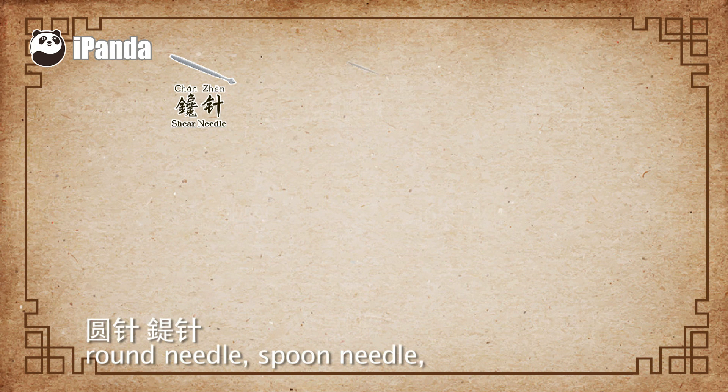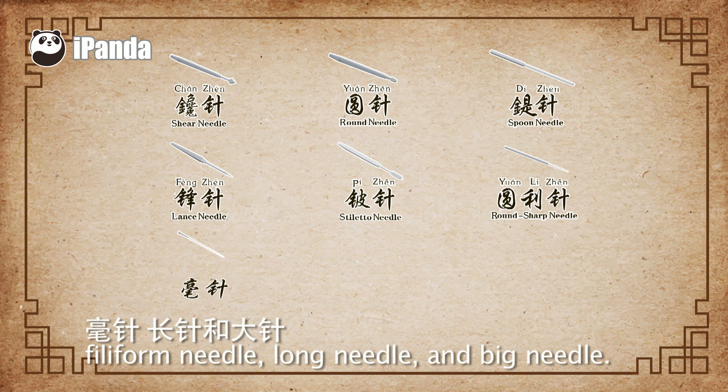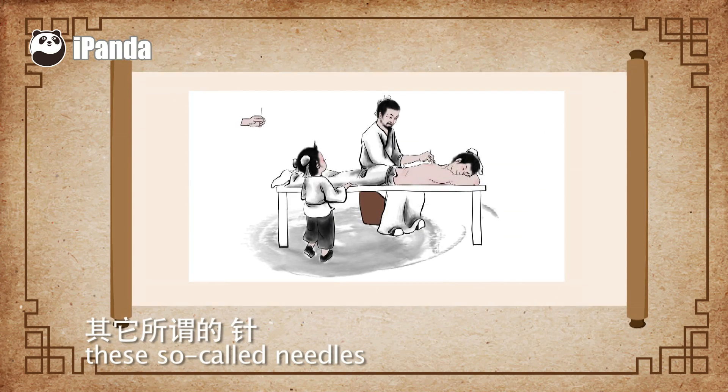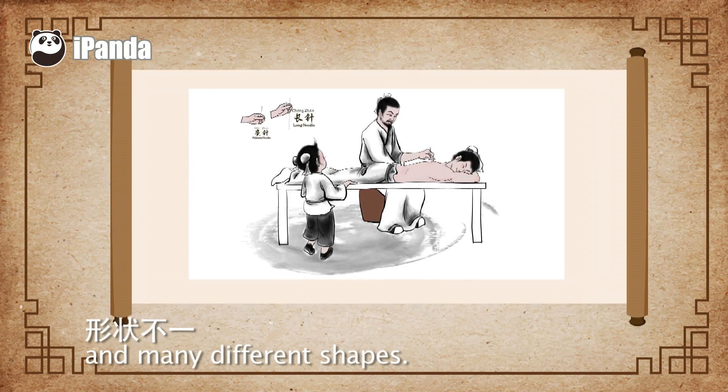They were: the shear needle, round needle, spoon needle, lance needle, stiletto needle, round sharp needle, filiform needle, long needle, and big needle. However, apart from the filiform needle and the long needle, these so-called needles all had different uses to acupuncture and much different shapes.